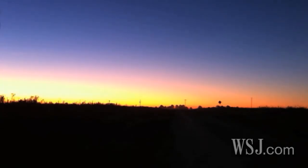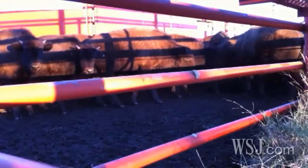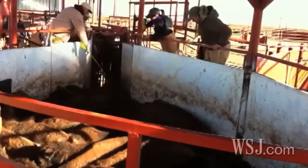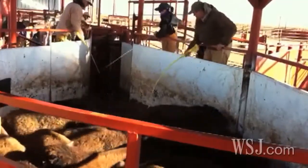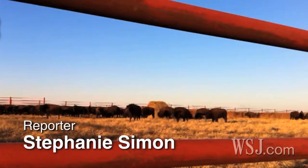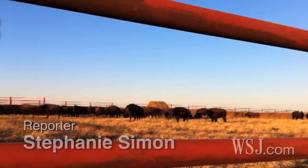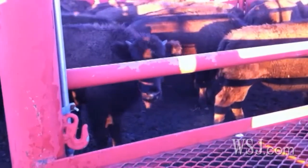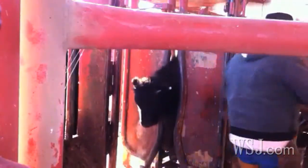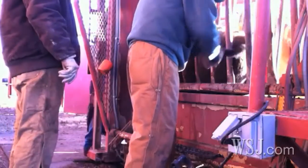It's an early November sunrise on the prairie in northern Oklahoma — time to work the bison. Cowboys at the Tallgrass Prairie Preserve are rounding up 600 bison calves in this herd, which belongs to the nonprofit Nature Conservancy, to vaccinate them, brand them, tag them with a microchip, and yank their tail hairs.